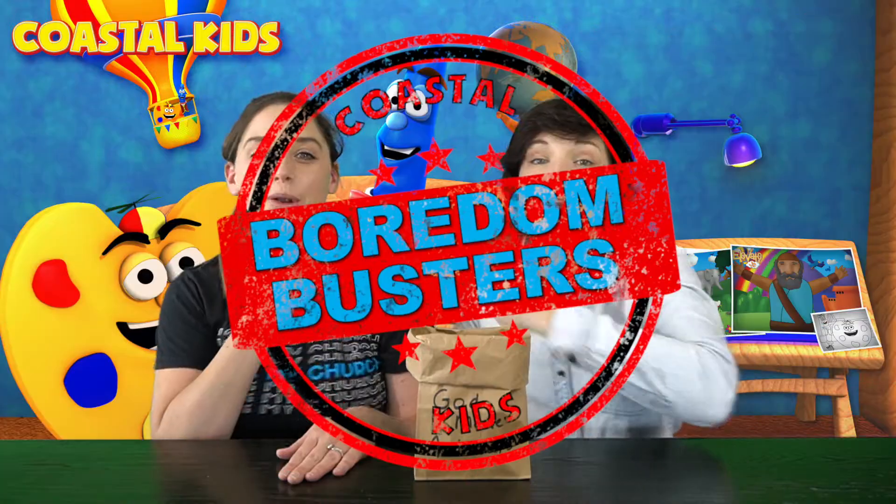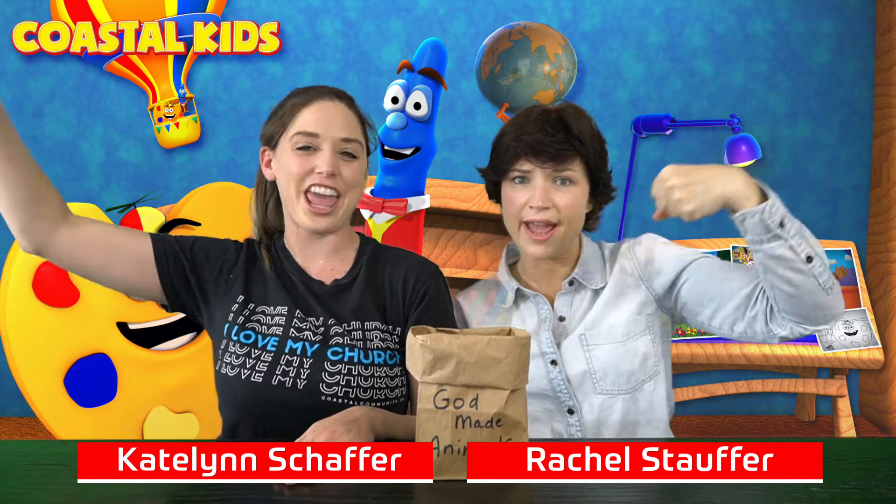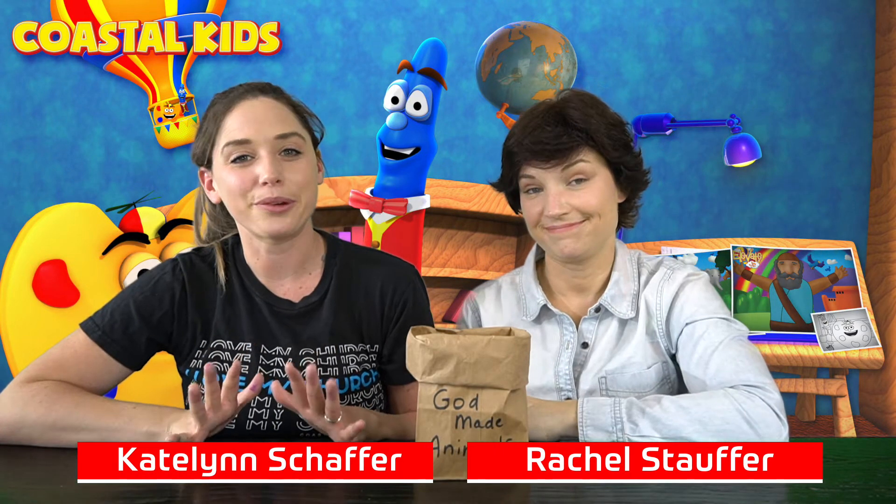Hey guys and welcome to Boredom Busters! Today is Friday and that means it's Fit Friday! Today we're going to be remembering how God made animals, right off the bat in Genesis chapter 1.